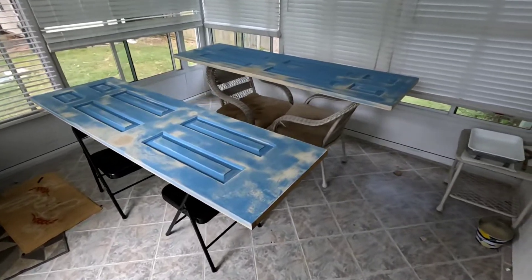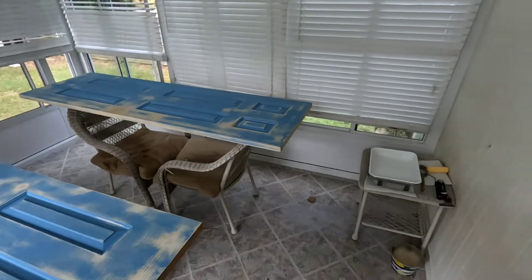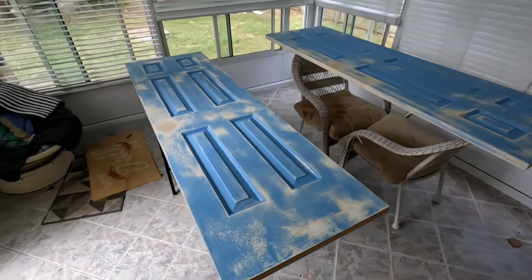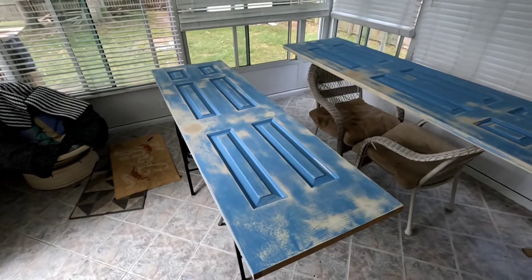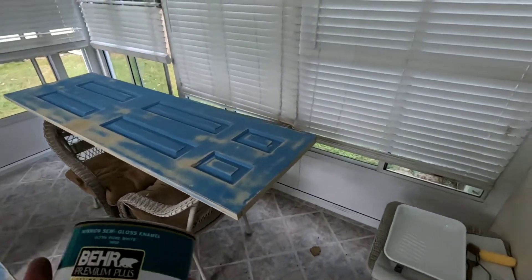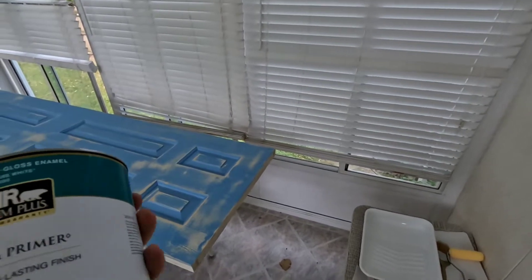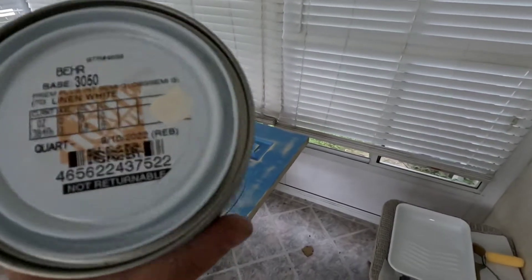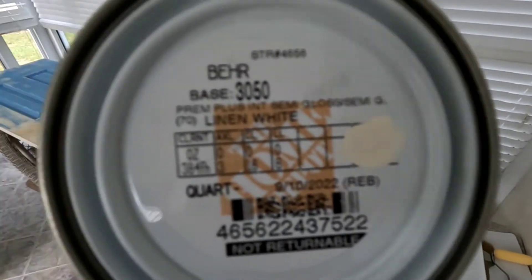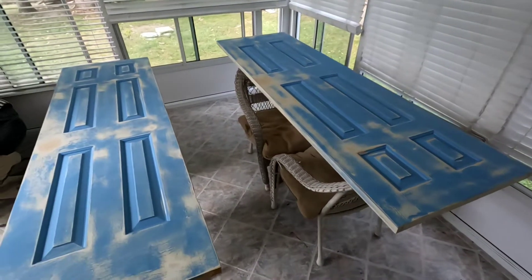Made a trip to the store and got some paint and some new pulls for these closet doors. I've commandeered the sunroom — figured this would be the best place to paint them without getting crap on them like the spray paint does outside. I played it safe, no fancy colors. I got an interior semi-gloss enamel and it's just an off-white called linen white. So let's go ahead and get the doors painted.